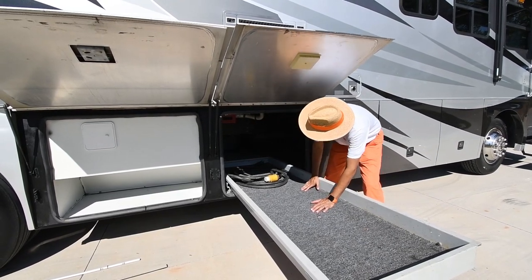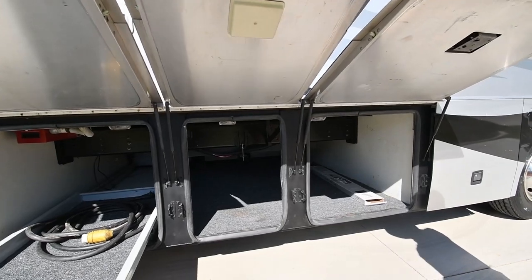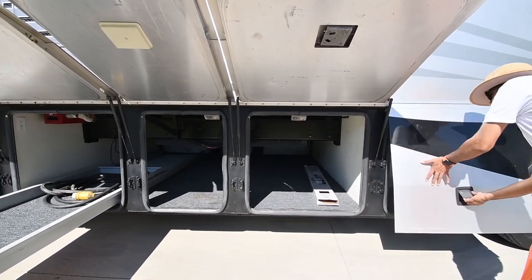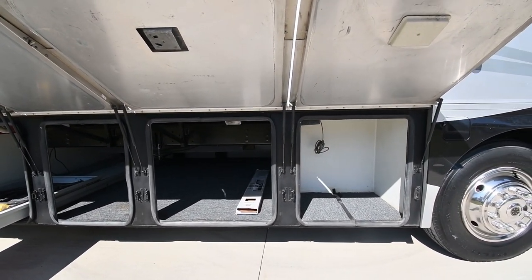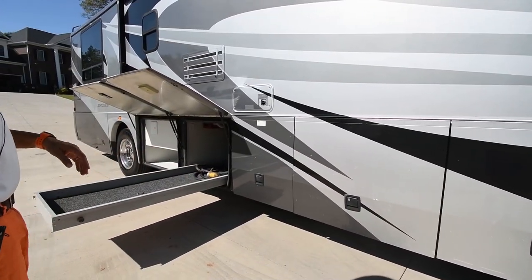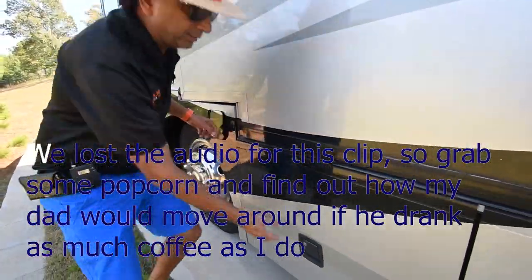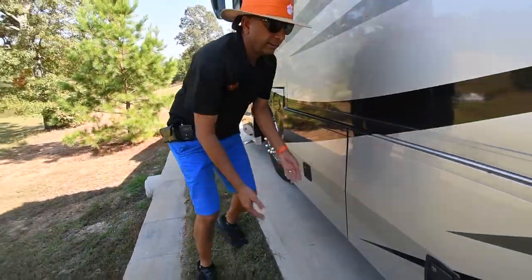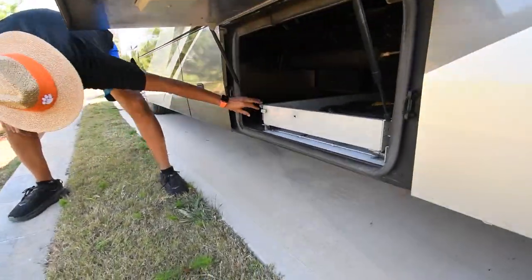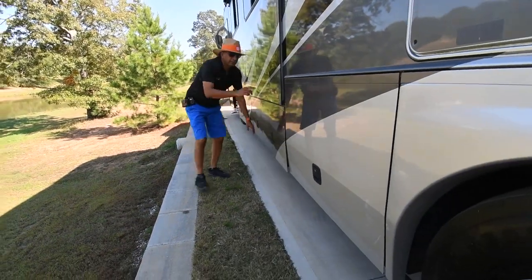It also has a Dirt Devil central vacuum system. The interior looks very clean. There's some extra waterproof laminate floor, and it's got lots of storage. What I like best is the pass-through with a slide-out tray. Pretty much the same flaws here — we've got some road rock chips just like the other side. Other than that, it's a beautiful motorhome.